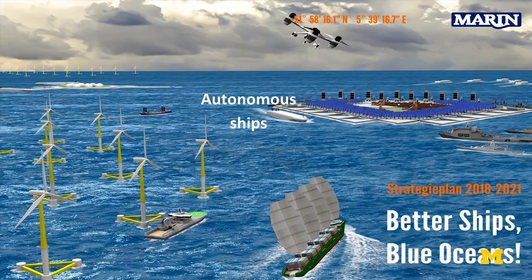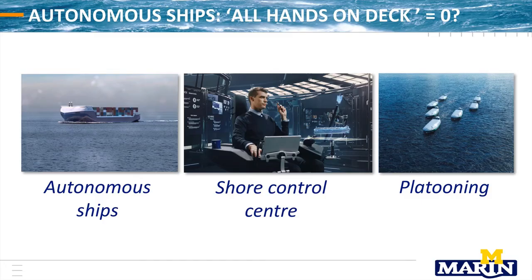Talking about daring stuff — and I will be short about it — a lot of people talk about autonomous ships. 'All hands on deck' will be zero in the future. You have autonomous ships, but you still have humans in shore control centers, and people are also looking at platooning and the whole interaction of ships.